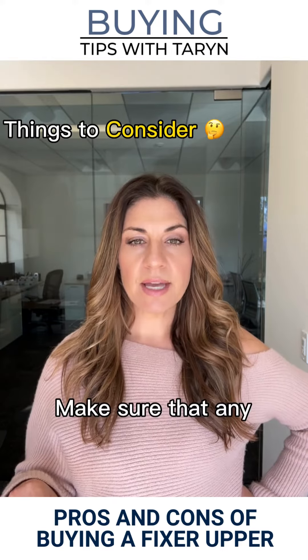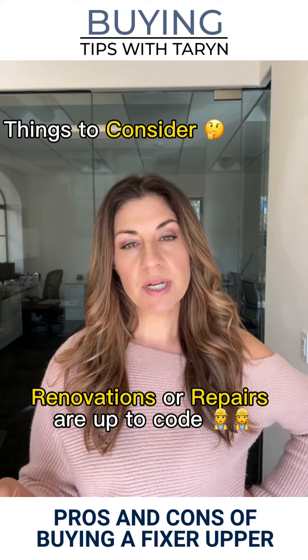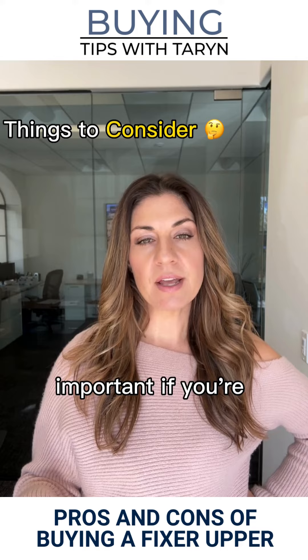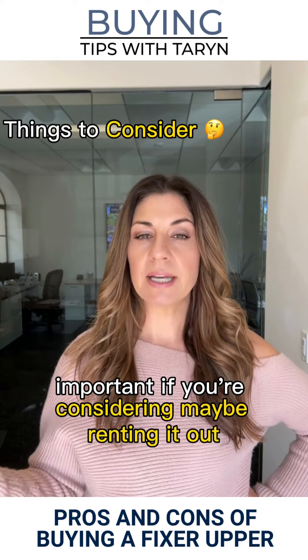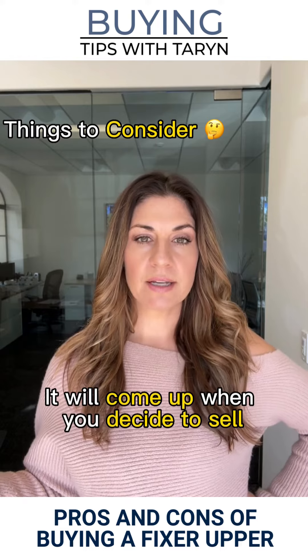Finally, make sure that any renovations or repairs are up to code and meet all necessary building regulations. This is particularly important if you're considering renting it out in the future, or it will come up when you decide to sell.